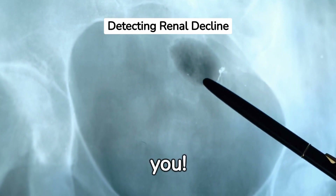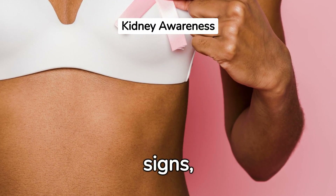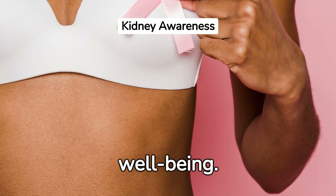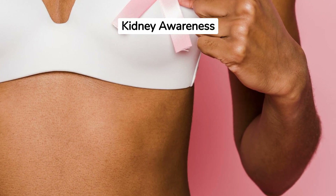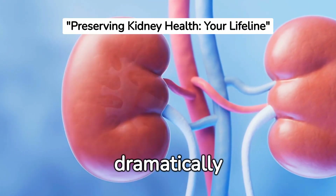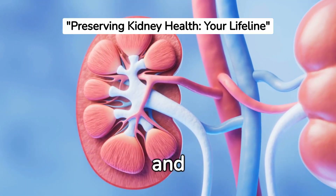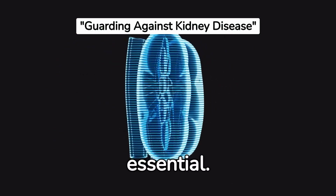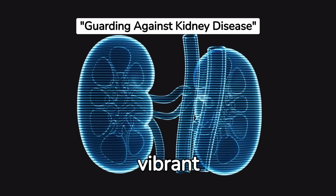To conclude, your health is your wealth. Recognize the signs, act early, and protect your kidneys to ensure your overall well-being. Let's pledge to be more kidney aware and live a healthy, fulfilled life. Understanding and acting upon early signs of kidney disease can dramatically improve your life's quality. Stay vigilant, stay healthy, and keep your kidneys functioning optimally. Being proactive about your kidney health is essential. Stay informed, stay vigilant, and ensure a healthier, more vibrant life for yourself.